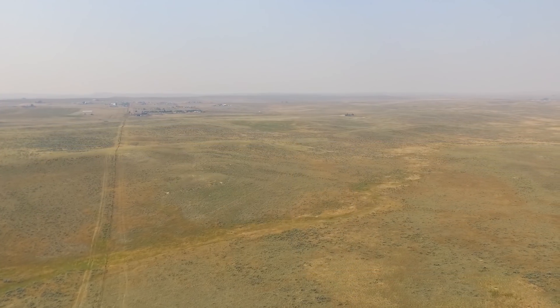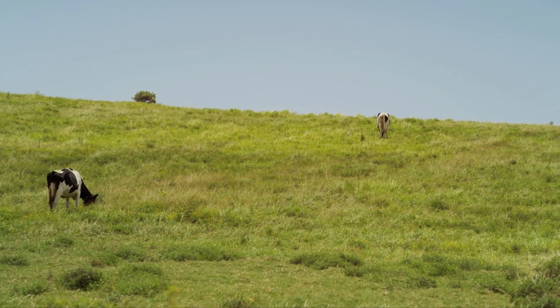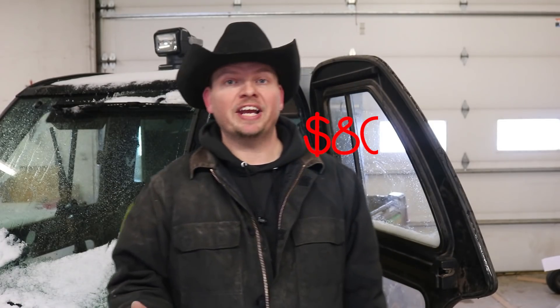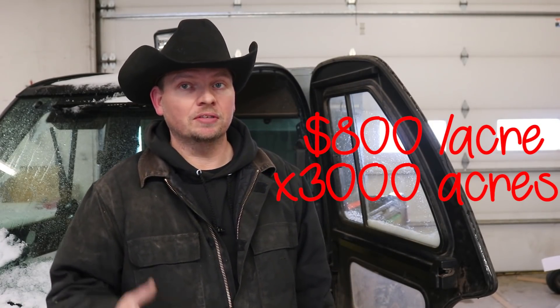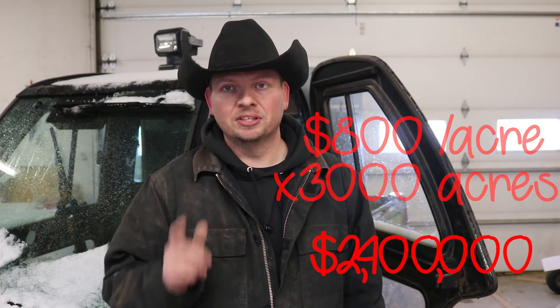Here in this part of Wyoming, you need an average of 30 acres per cow to support them, the grass they eat, and the grazing area they need. So your new ranch is 3,000 acres that you purchased at a decent price of $800 per acre, for a total of $2.4 million. Congratulations, you are a Wyoming rancher.